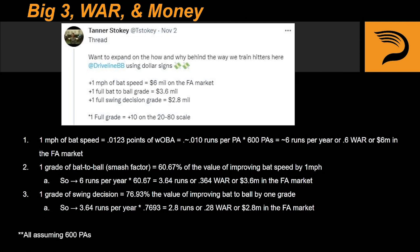And this is all assuming 600 plate appearances. A little bit more granular for sure, but very interesting to see the progression on how improving your talent level can literally make you more money.